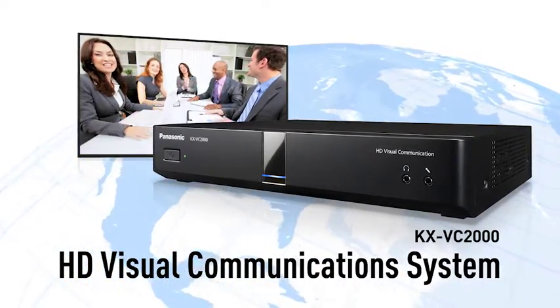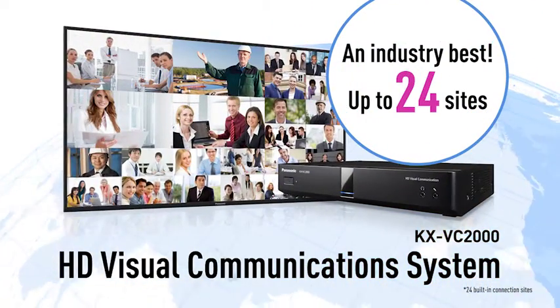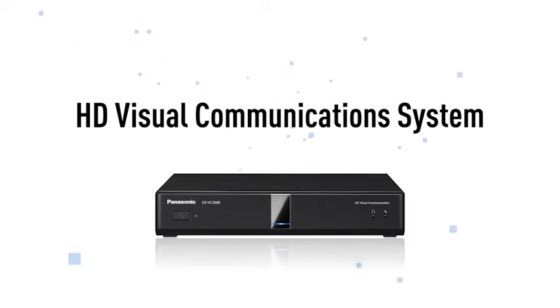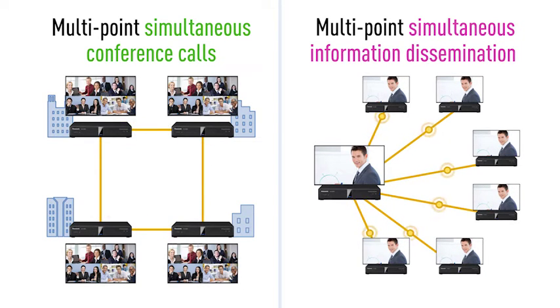Panasonic's HD Visual Communication System offers an industry-best of 24 built-in connection sites. Already being used in numerous business situations, the HD Visual Communication System makes possible multi-point, simultaneous conference calls and communication in real-time to multiple locations, thus providing even better support for your business.